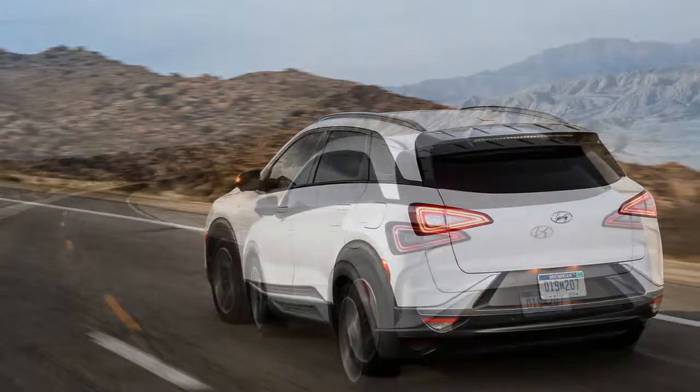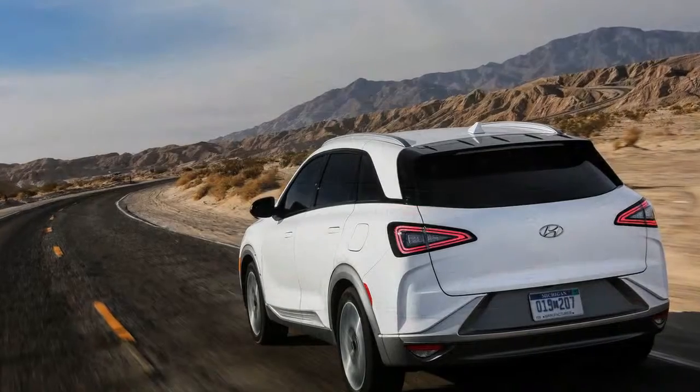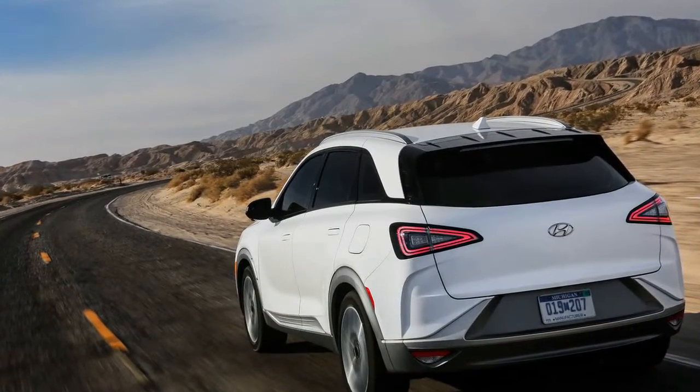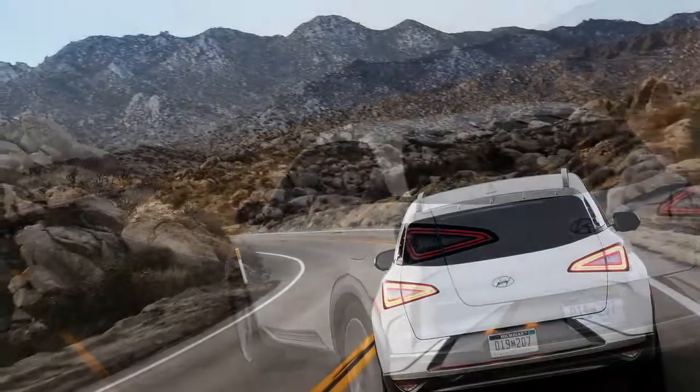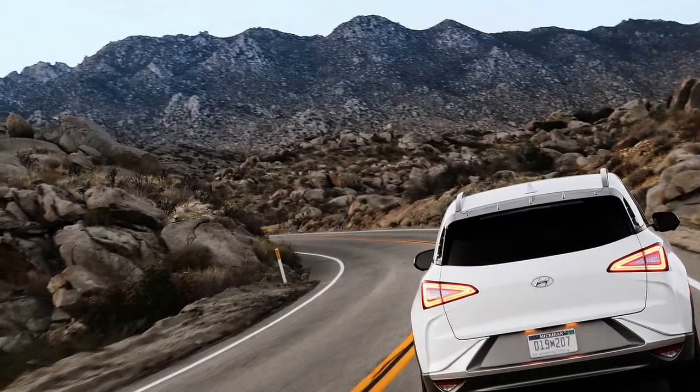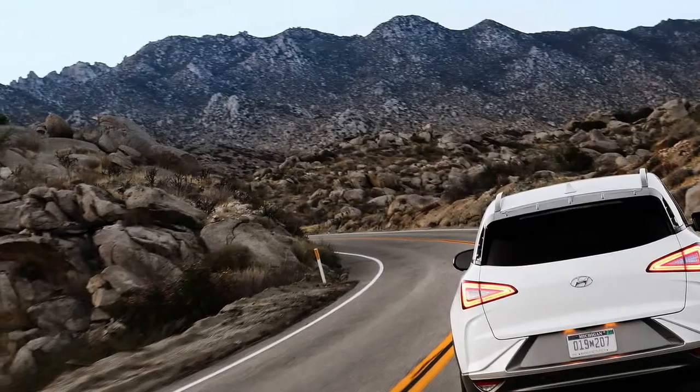A remote park assist feature is available to park and retrieve the car, and can be operated with or without a driver on board. Hyundai has yet to announce pricing. The Nexo will be released only in California, starting later this year.